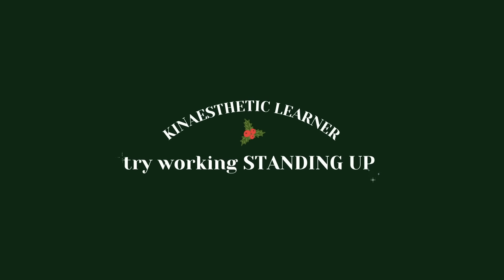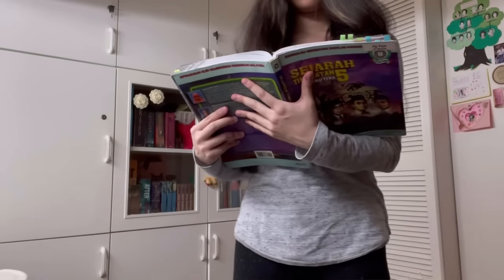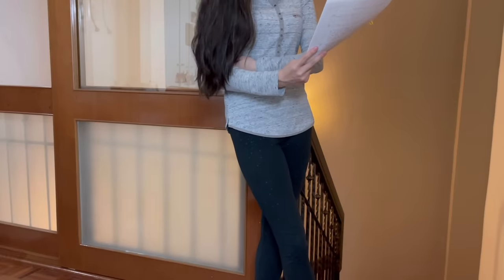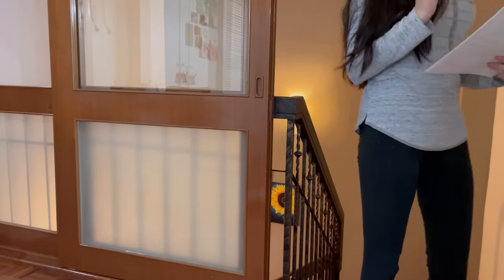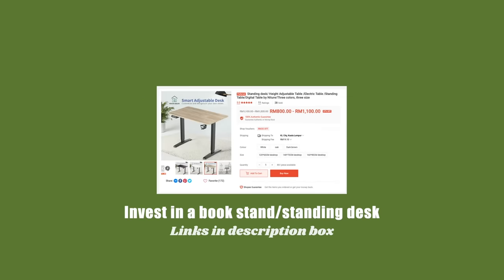Don't worry, here are some specific study tips for you. First, try working standing up. If you're a kinesthetic learner, the most important thing to keep in mind is that you need to keep moving. Standing up allows you to flex and stretch your muscles, which will help your body internalize information. Standing up or pacing while studying can help you have better focus and retention. Investing in a book stand or standing desk may help you concentrate for longer periods of time and help you remember more of what you read.